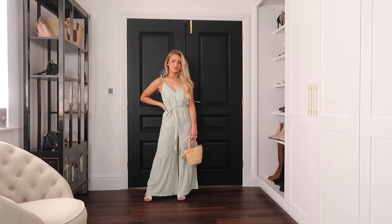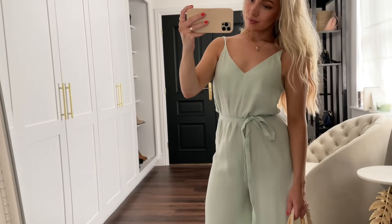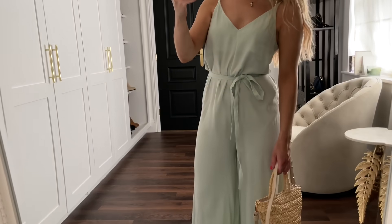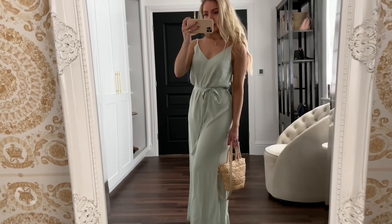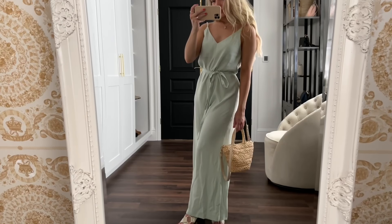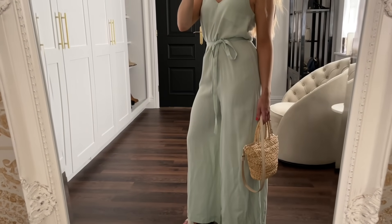For outfit three, I'm wearing this seafoam colored jumpsuit from H&M. This piece is perfect for the hot weather as it's very lightweight and breathable. The tie waist detail is great too because it makes it so easy to just throw on this jumpsuit and your outfit is basically done.